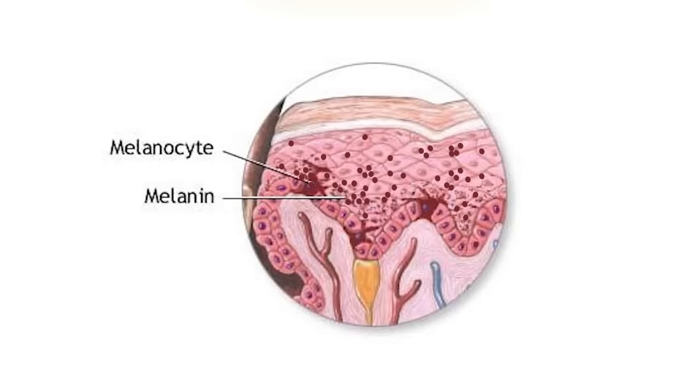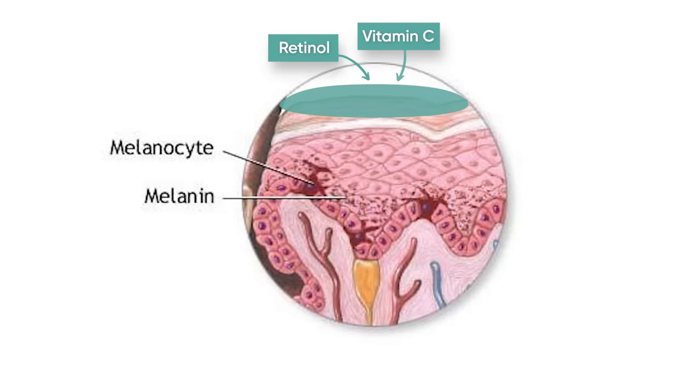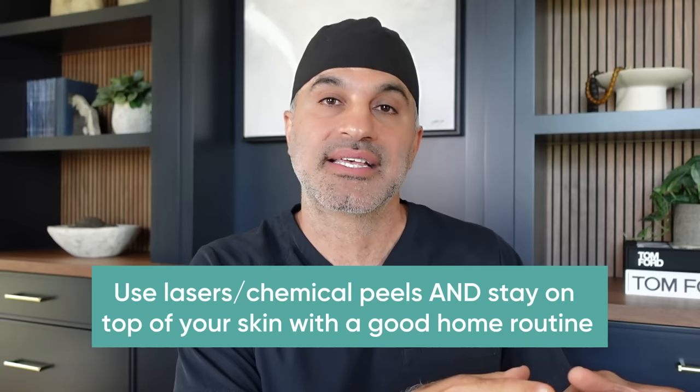Think of lasers as your boot camp. Using a diet and exercise analogy: if you're serious about getting your body in shape, you eat well and exercise every day, and once in a while you push to an extreme with a boot camp. Lasers solve specific problems in a window of time. If you get an IPL series removing brown spots, new brown spots will reform unless you're suppressing melanocytes with skincare components like retinol, vitamin C, and non-hydroquinone lighteners.